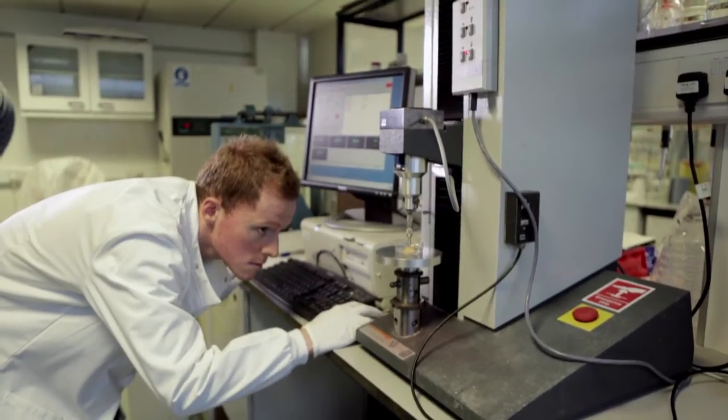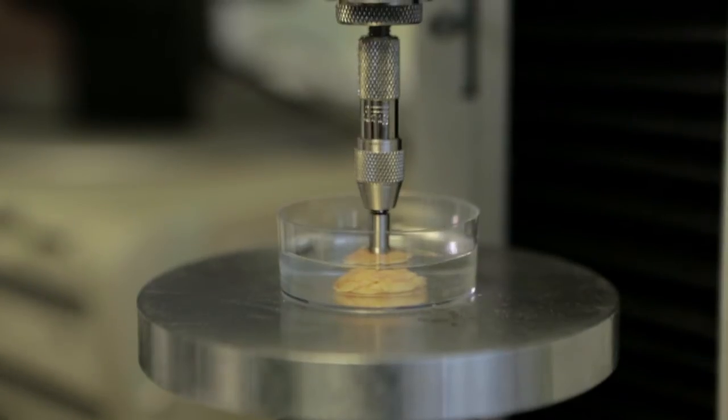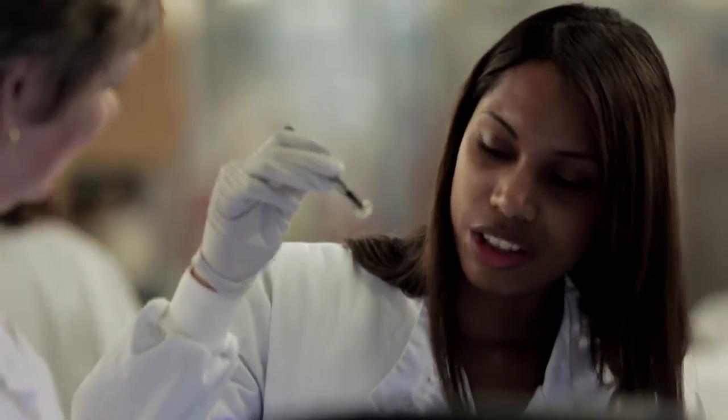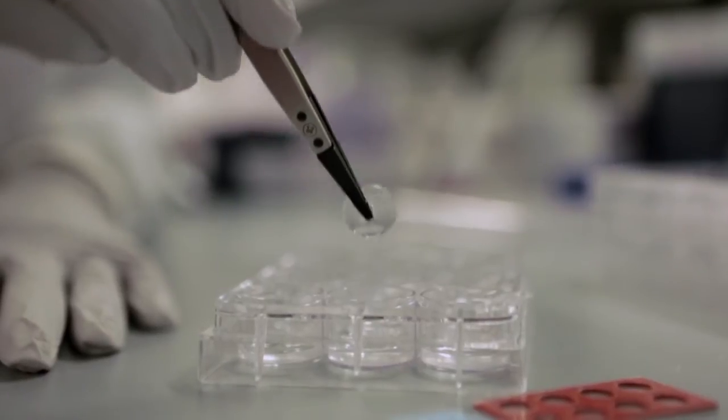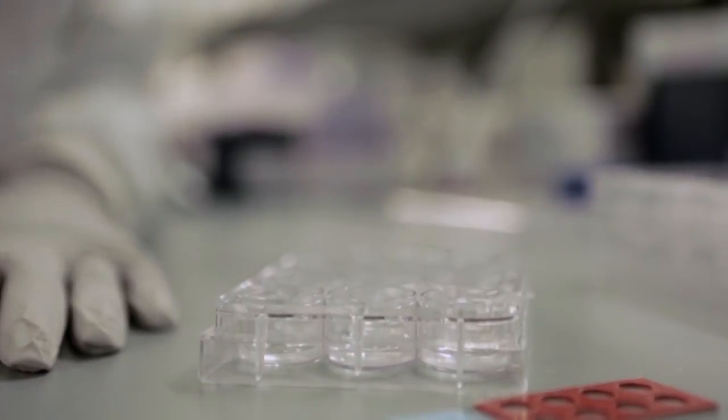The insight that the project will give is: how does a tumour develop? What we're going to be doing is developing the artificial scaffold — this is where we incorporate the cell work happening at Fran's lab with the bioengineering happening at my lab. We're feeding back the mechanics of the tissue into our artificial scaffold to try and optimise it.